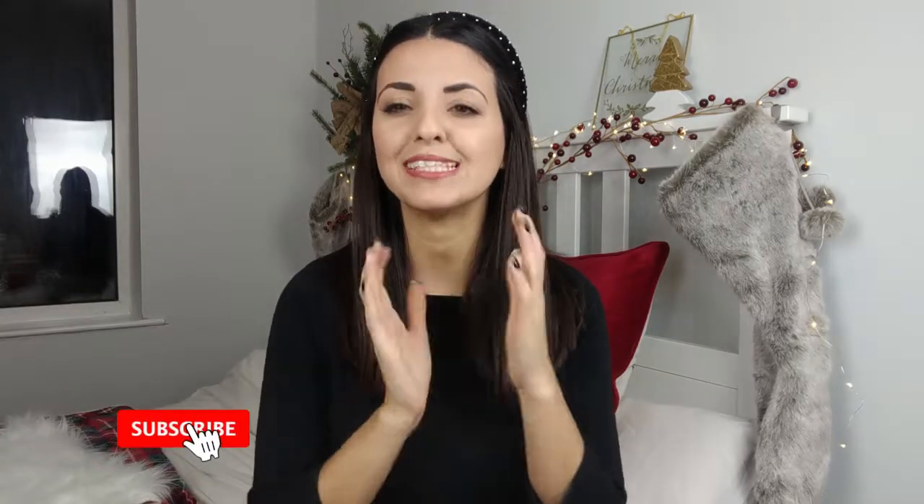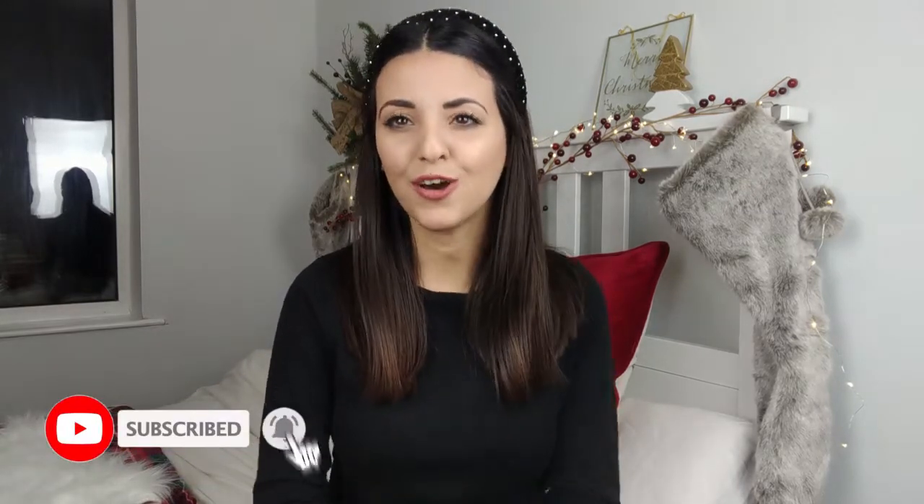Hello everyone, welcome back to my channel and welcome back to another video. I hope you're all doing well. As you can see from the title of today's video, we've got a Poundland haul. I went to Poundland because I really needed something specific, but as it always tends to happen with me, I walked out with quite a lot of things, so I thought I'd come and show you guys what I picked up.